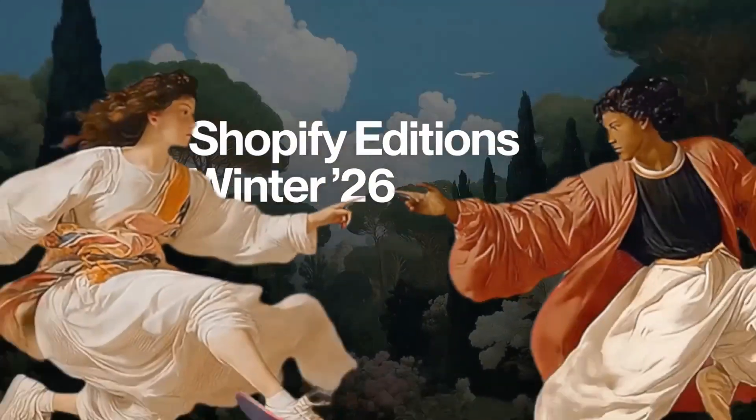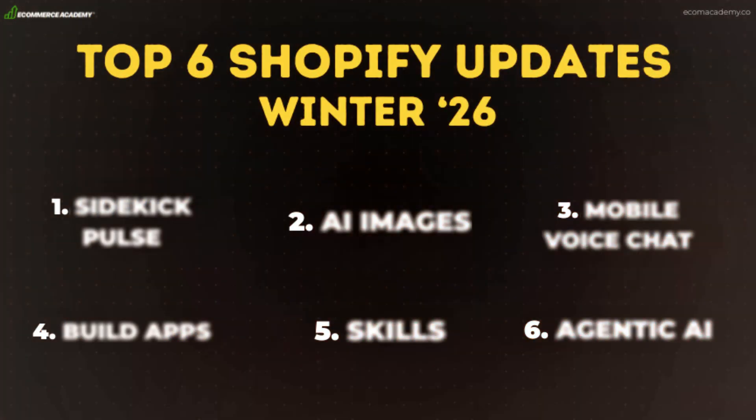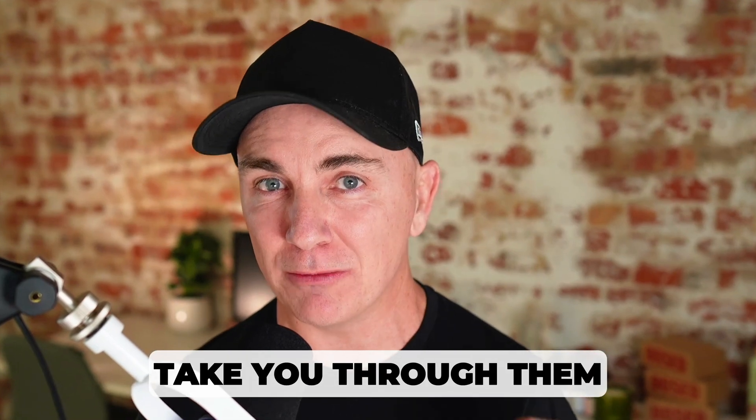I've spent the last six hours going through every one of those 150 updates and I've picked out my top six updates. I've tested them in my admin, played around with them, and got to understand exactly what they do. And I'm going to take you through them right now.